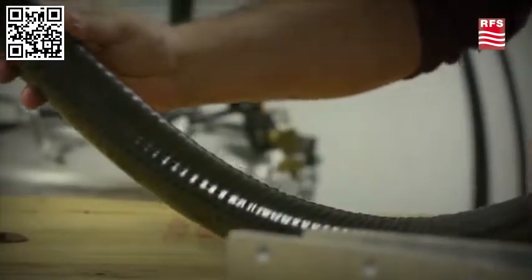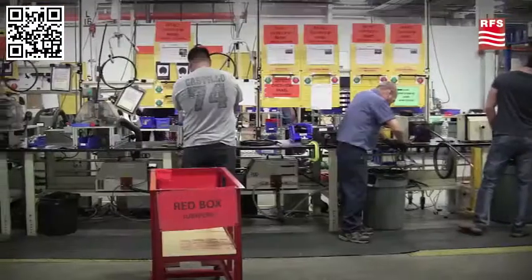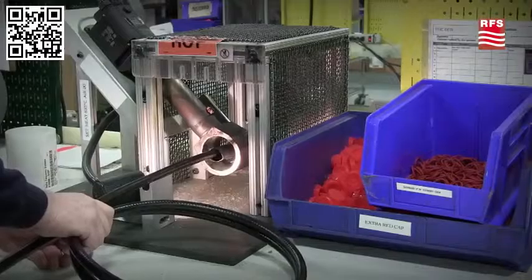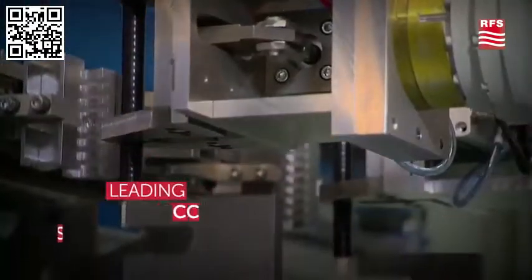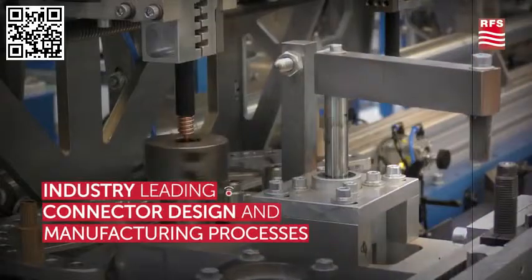That's why leading carriers trust RFS for the best performing, most reliable jumpers in the industry. At RFS, we invented seam welded corrugated coaxial cables. Our exceptional line of factory-fit jumper cables is field-proven and widely regarded as the trusted backbone of wireless antenna systems.